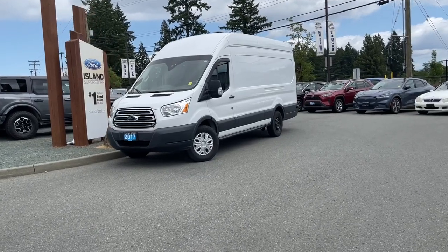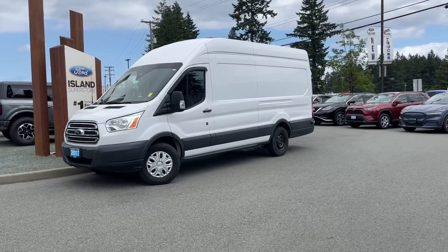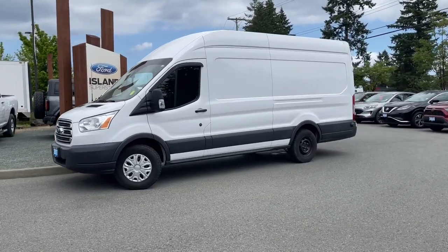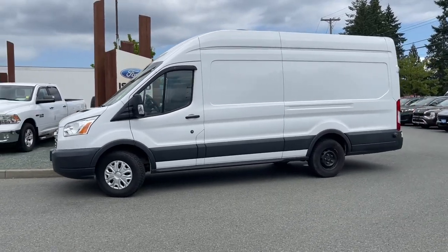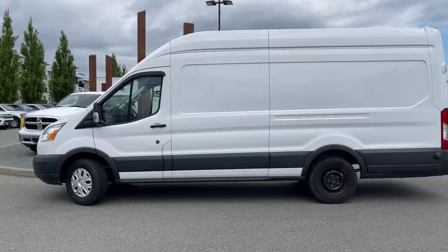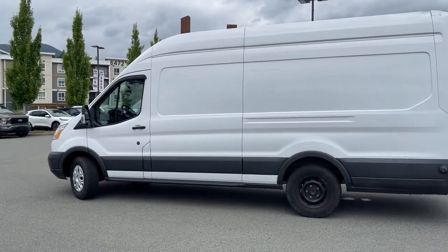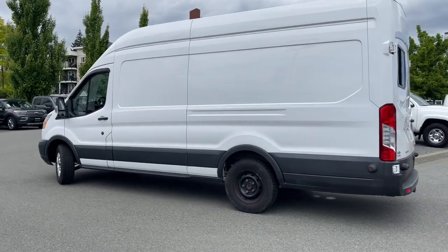It's a great day for a drive, especially in a 2017 T350 Transit. This has got a high roof and it has a 3.5 liter V6 engine, automatic transmission, and it's rear wheel drive. It also has a reverse camera, and the previous owners have put in flooring as well as a cupboard and a shelf, so you're sort of ready to either do some work or play in there. It also has a trailer tow hitch.